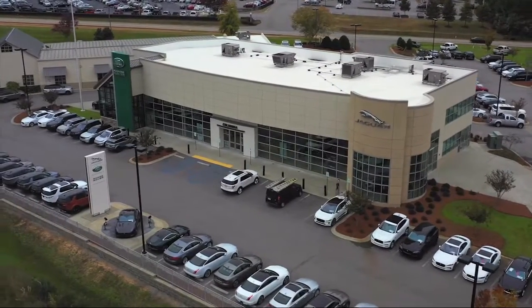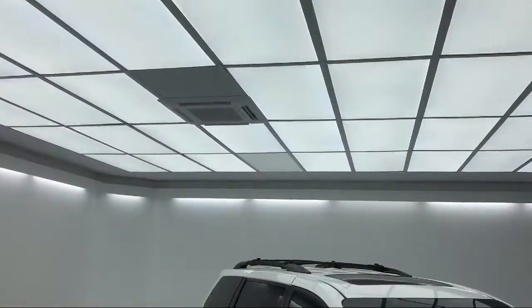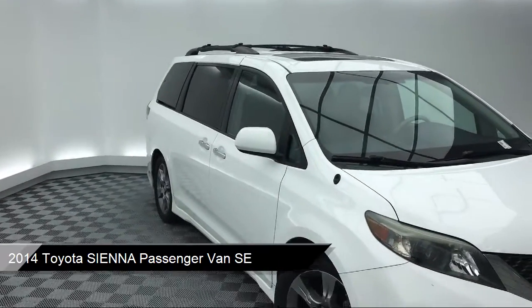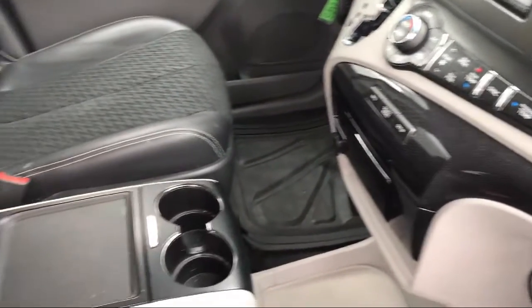Welcome to Peacock Jaguar Land Rover Columbia. Here's a look at another one of our great vehicles from our extensive inventory. It comes equipped with a leather-wrapped steering wheel, Sirius XM Satellite Radio, rear spoiler, electronic stability control, steering wheel controls, and alloy wheels.